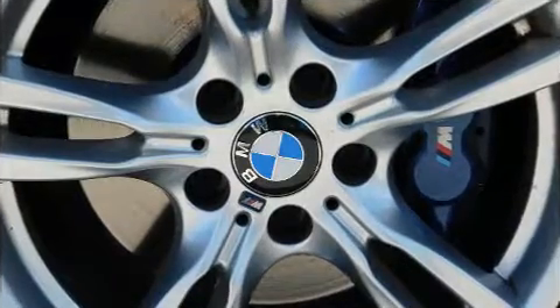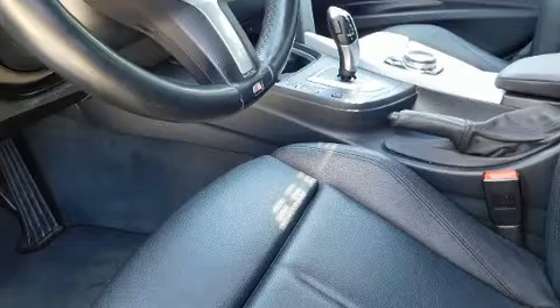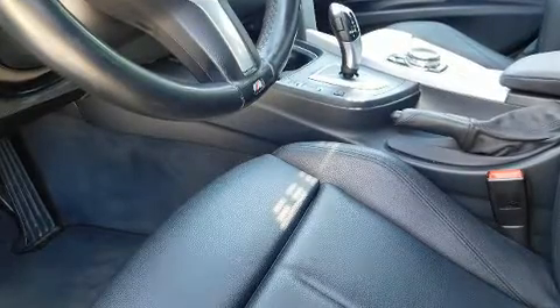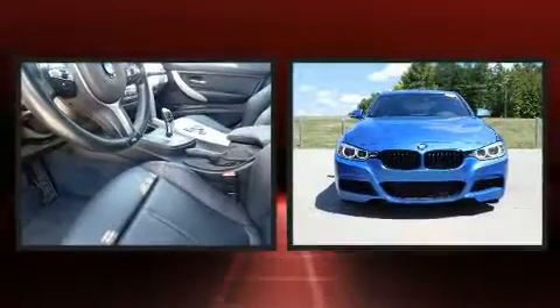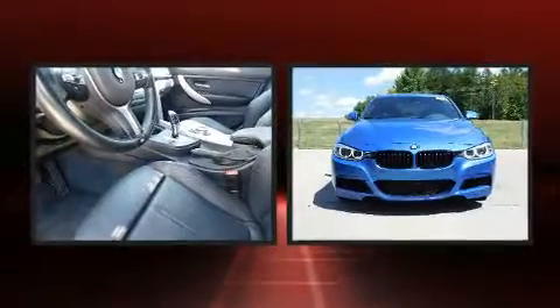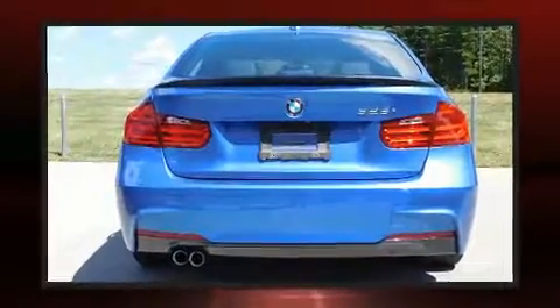Additional safety features include anti-whiplash front head restraints and four-wheel disc brakes with ABS. You'll never lose visibility with rain-sensing wipers, which activate automatically when the drops start to fall. This vehicle has achieved certified pre-owned status by passing BMW's rigorous certification process.